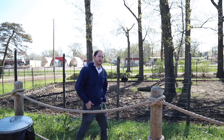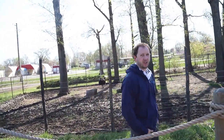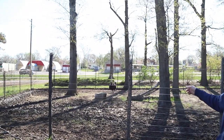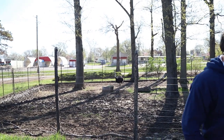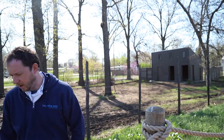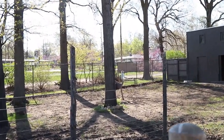Hey Rachel! So as Rachel mentioned, I take care of the ostriches here. And behind me, you can see one of our ostriches. That is Red, our male ostrich. And on the other side of the yard is Purple, our female ostrich. They are kind of moving around, grazing, looking for all the food that I have scattered around for them.